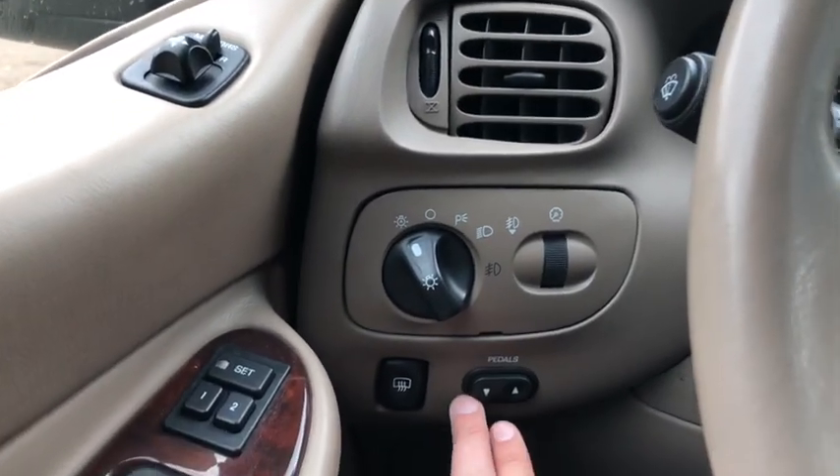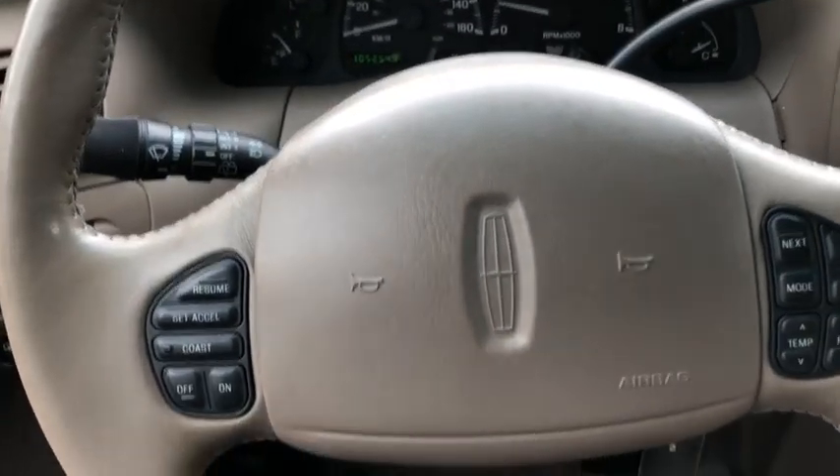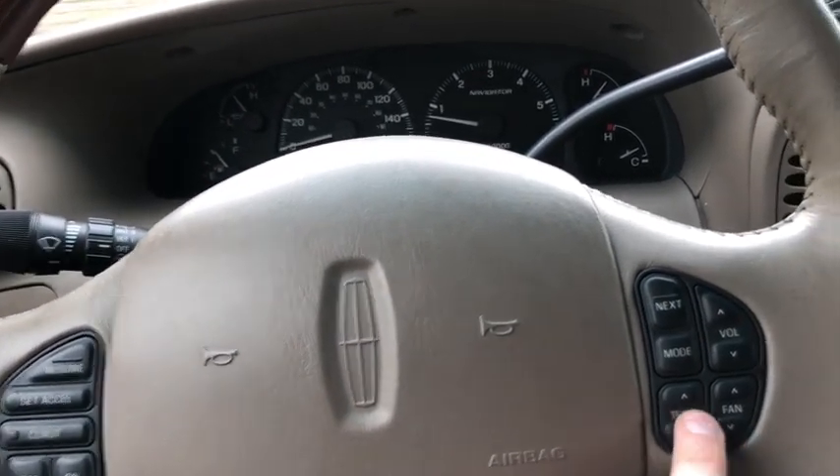To the left hand side of the steering wheel you do have your power adjustable pedals as well. On the steering wheel you have your cruise control settings over on the left, with your audio and climate controls over on the right.